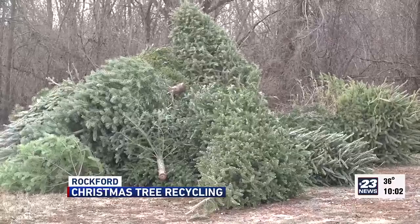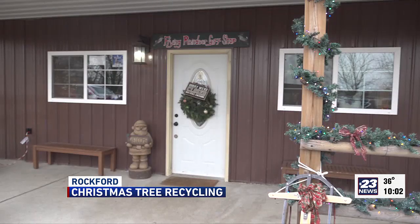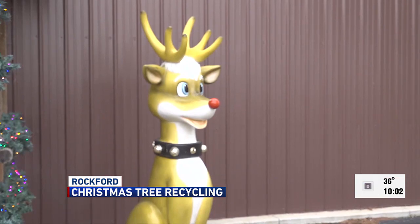Trees can be dropped off January 1st through 5th at 12 state land locations. Summerfield Zoo owner Rick Anderson says that the reindeer at his zoo love Christmas trees. When trees are recycled at the zoo, they are multi-purpose — they are toys, they're enrichment, they're food for the animals.